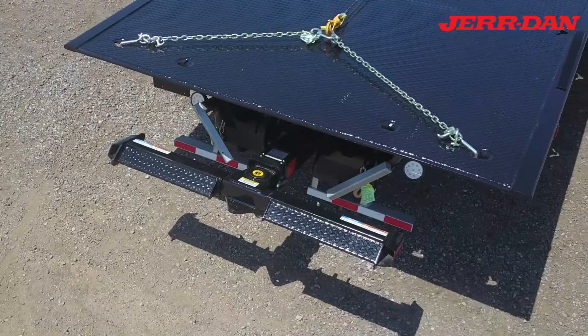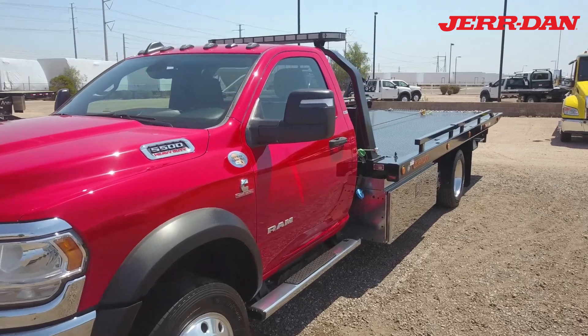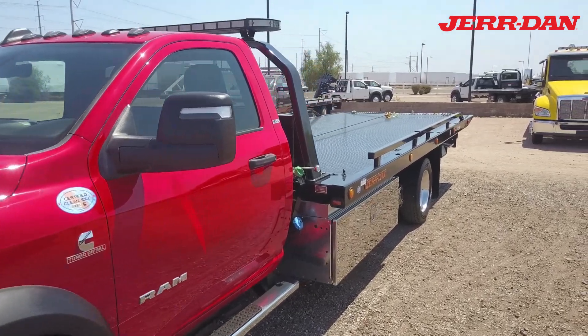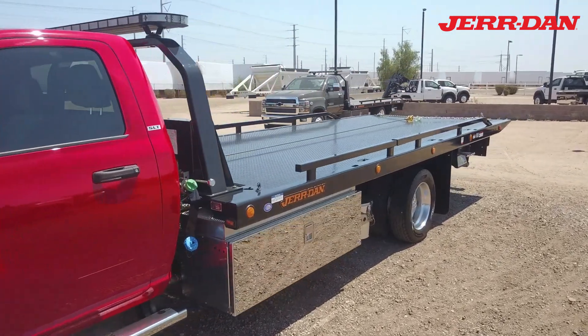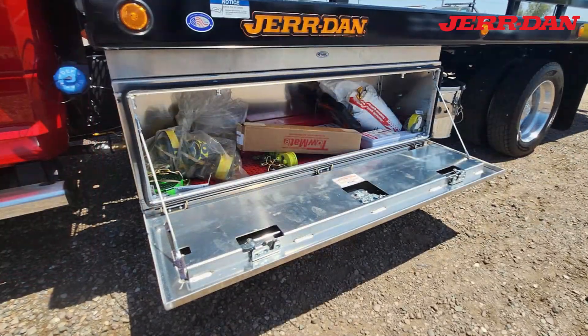It has a 3500-pound wheel lift with L-arms. Aluminum toolboxes are installed on both sides with a selection of tow gear and accessories included.